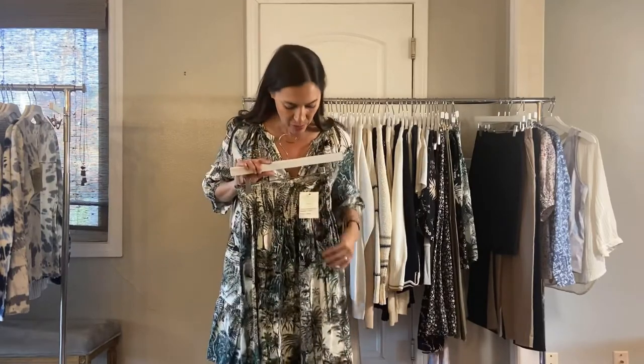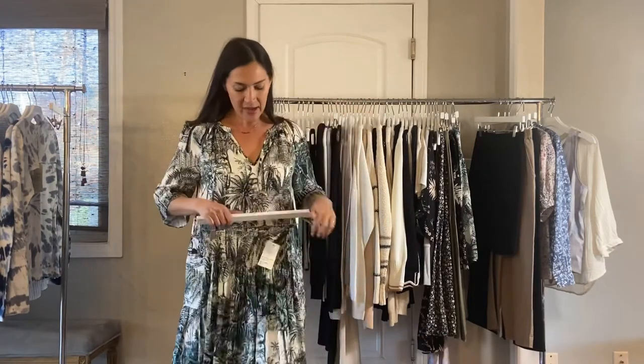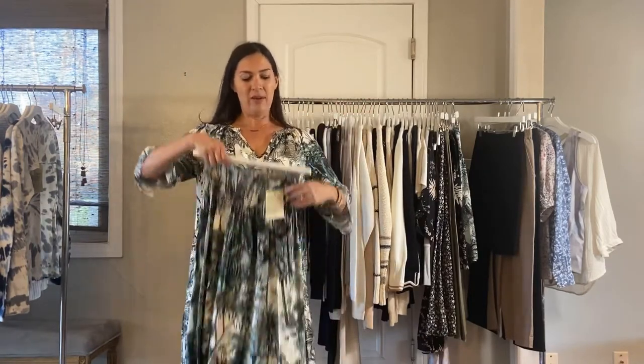Next, we have the Smocked Midi skirt — again, a super easy pull-on. The thing I like about this is you can wear it two ways: you can wear it as a longer skirt or you can pull it all the way up and wear it as a tube dress. It comes in the Jurassic and the black palm.